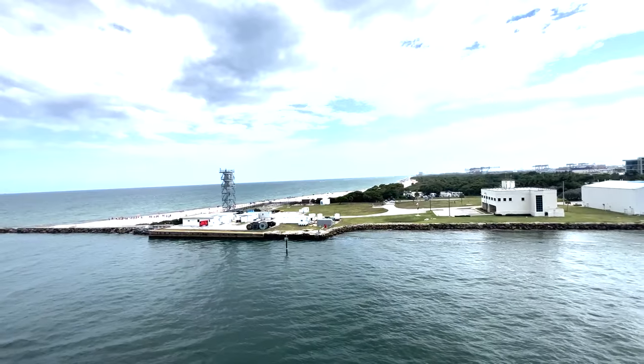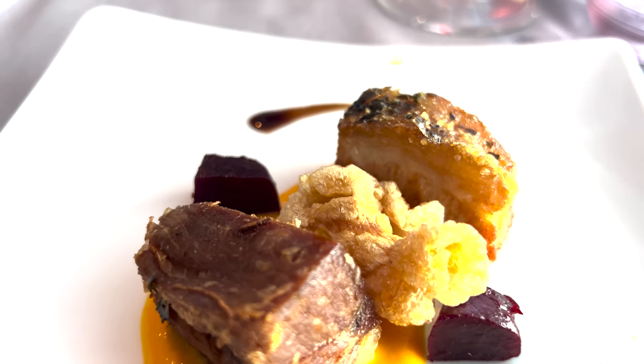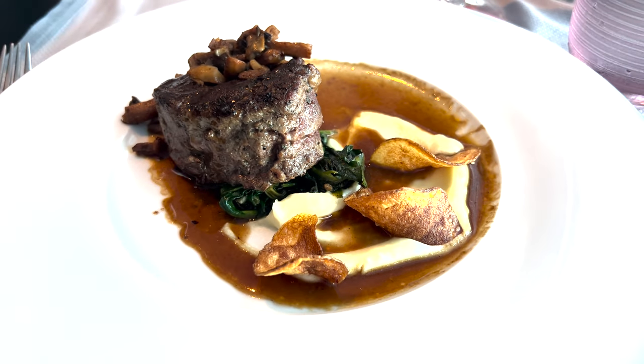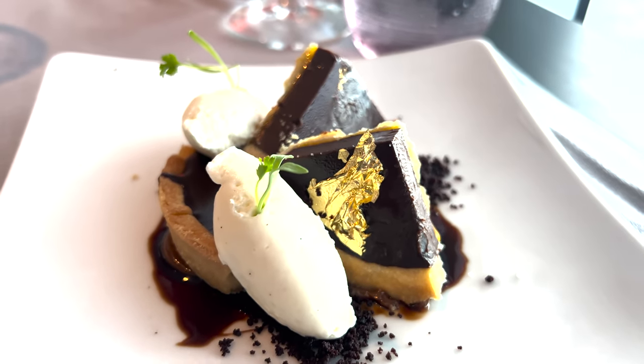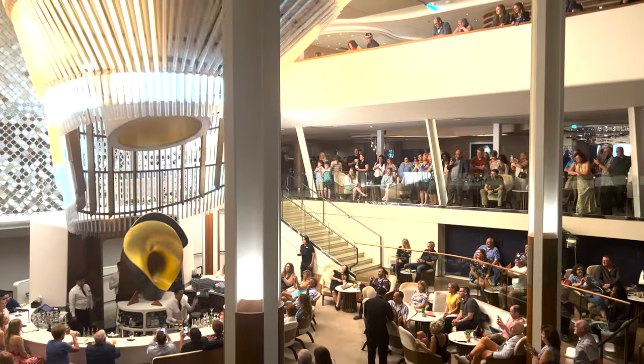After lunch at Luminae, we went up to the sun deck, got in the pool, had some drinks, hot tub, laid out — it was wonderful. We came back, finished unpacking, and then we watched the sailaway out of Fort Lauderdale, which does not disappoint; it is always beautiful. Then we did an early dinner at Luminae — the food was fantastic. The chocolate tart with the gold was awesome, and the filet is really great in there. Then we had cocktails down by the Grand Plaza.